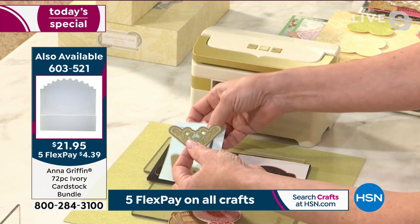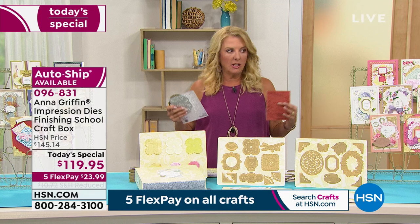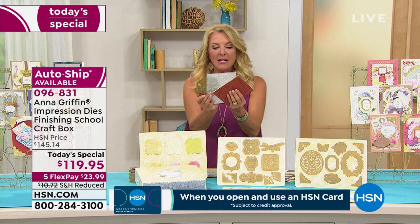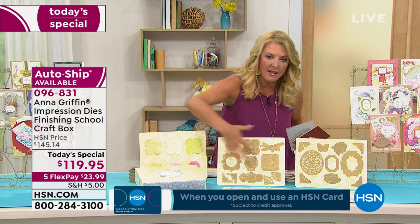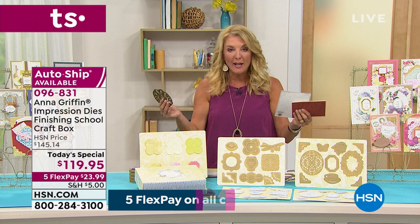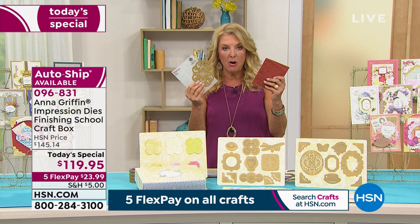The concept takes a die, an embossing folder, and a stamp and blends them together in one pass. With 21 dies, each one combining three functions, you'd otherwise need 63 separate pieces. Imagine how many times you've stamped something, then tried to line a die up to it and run it through the machine — you're not doing that anymore. If you just want the embossing and die without the stamp, you can skip the ink. It's a one-day deal ending tonight at midnight; the price goes up from $119.95 to $145 after that.